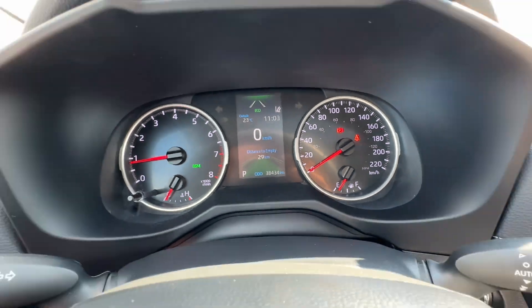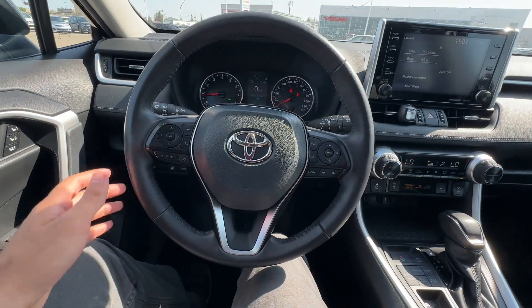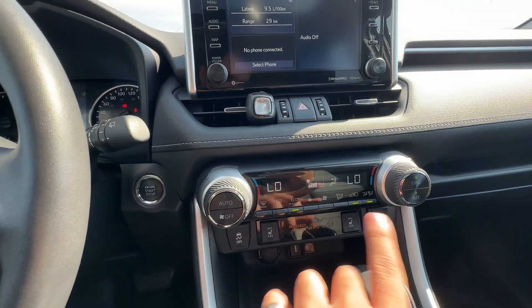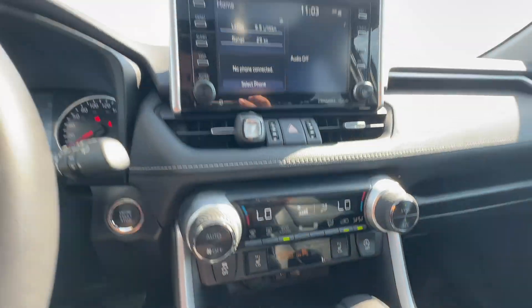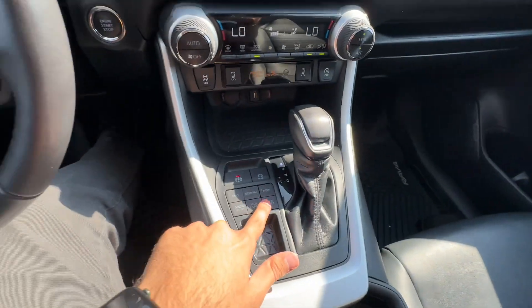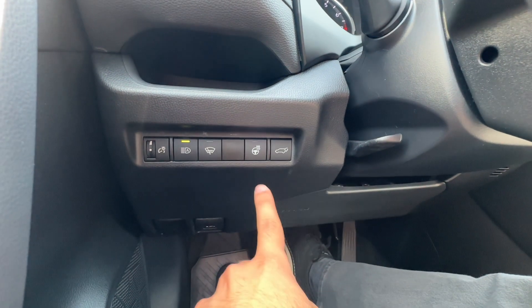You only have 38,434 kilometers on this thing. And for a Toyota, that's literally the start of its life because they last forever. You have your nice steering wheel here. Your heated and cooling controls are right there with your heated seats, your screen with your backup camera, and a few different driving modes. Your heated steering wheel is right there with your powered liftgate.